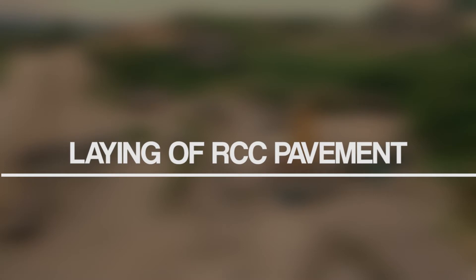At this point, we shall walk you through the step-by-step process of laying roller compacted concrete.